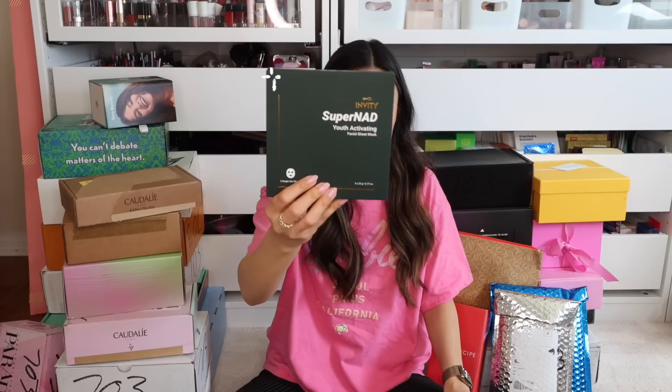Next, I got these Invinity Supernat Youth Activating Facial Sheet Masks. Supernat is a brand I've never tried before. They are made in South Korea, so these are some sheet masks.